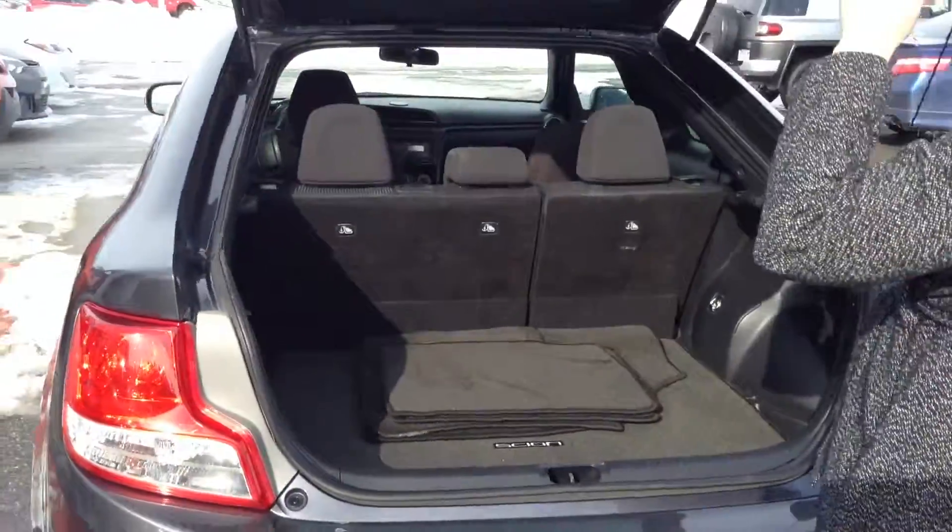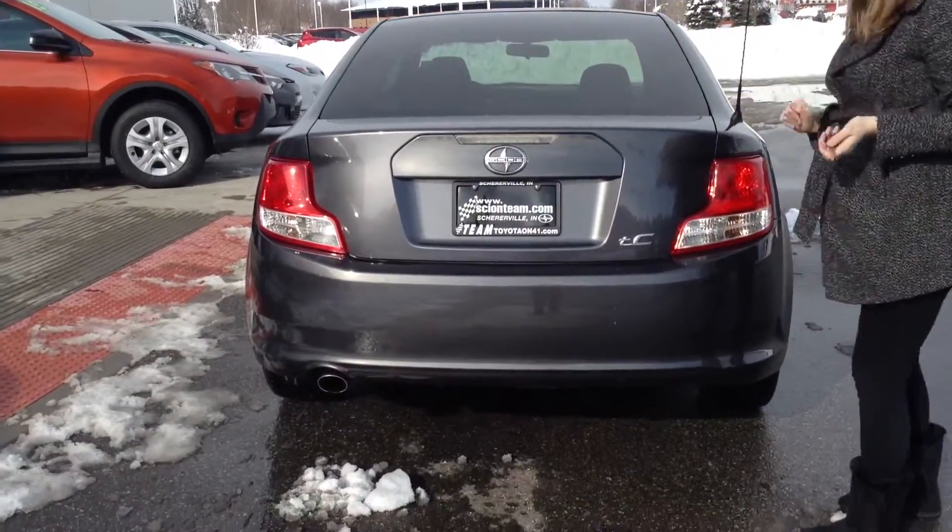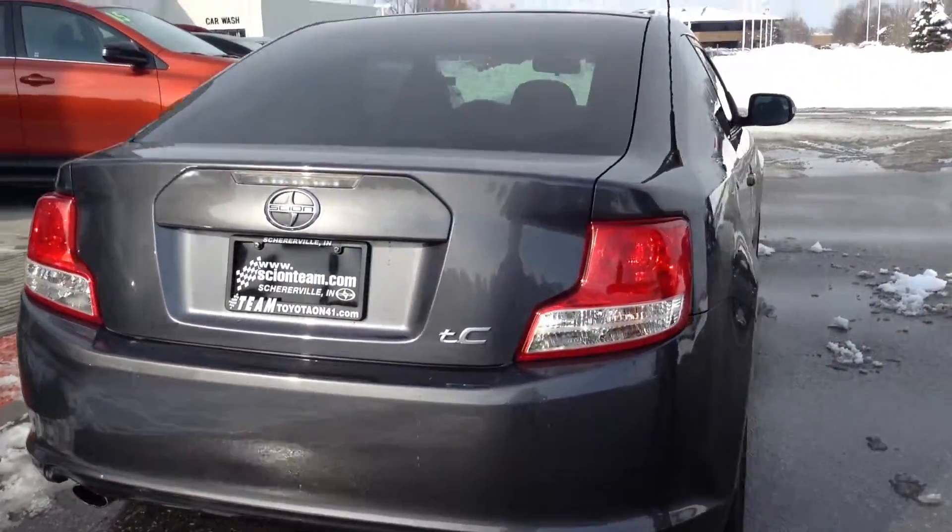Trunk space back here is great. Very clean, very roomy. Don't see any issues there. Overall condition on the exterior, I'd give about an 8 out of 10.